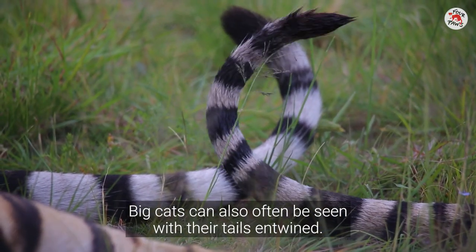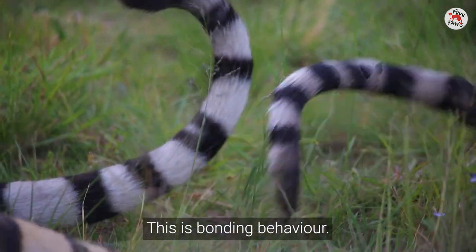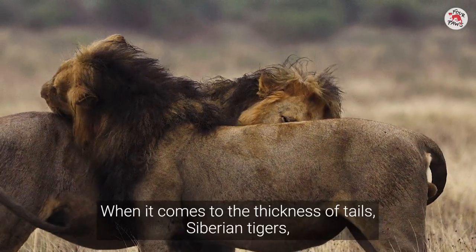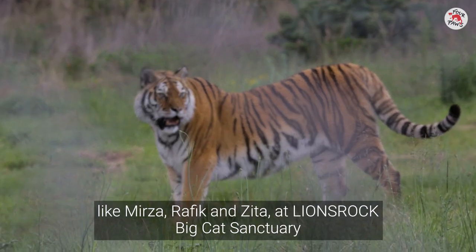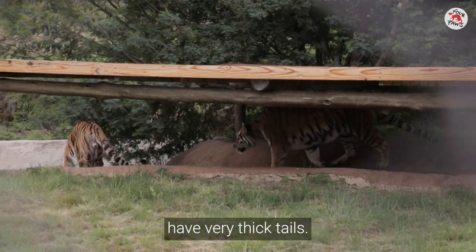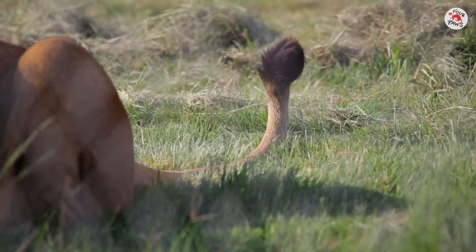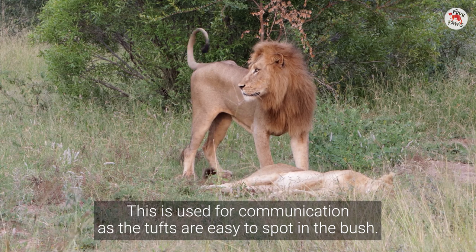Big cats can also often be seen with their tails entwined — this is bonding behaviour. They also rub their tails against group mates to socialise. When it comes to the thickness of tails, Siberian tigers like Mirza, Rafik, and Zeta at Lions Rock Big Cat Sanctuary have very thick tails. Lions have skinnier tails but with a big fluffy tuft at the end, which is used for communication, as the tufts are easy to spot in the bush.